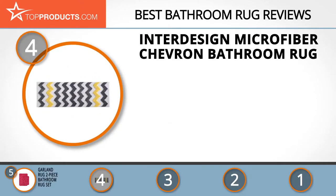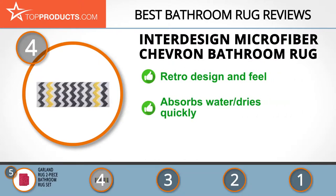At number four is the Inner Design Microfiber Chevron bathroom rug. If you are after affordable products at the height of style and design, take a look at Inner Design. The retro feel of its microfiber chevron bathroom rug really got us swinging. This rug absorbs water and dries quickly, and features a non-skid and non-slip backing.